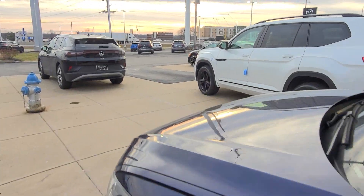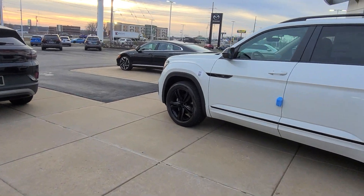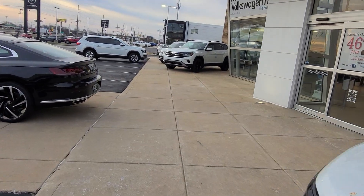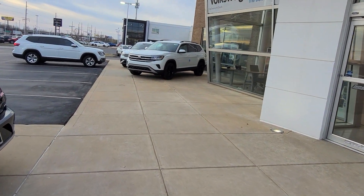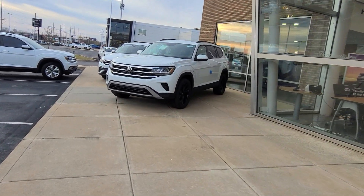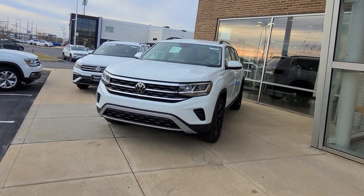And we're almost done here, guys. Over here on this side, an Atlas SE Tech V6, bench seat, no sunroof, black wheel package, Shetland beige interior. That one's available. That's all-wheel drive.